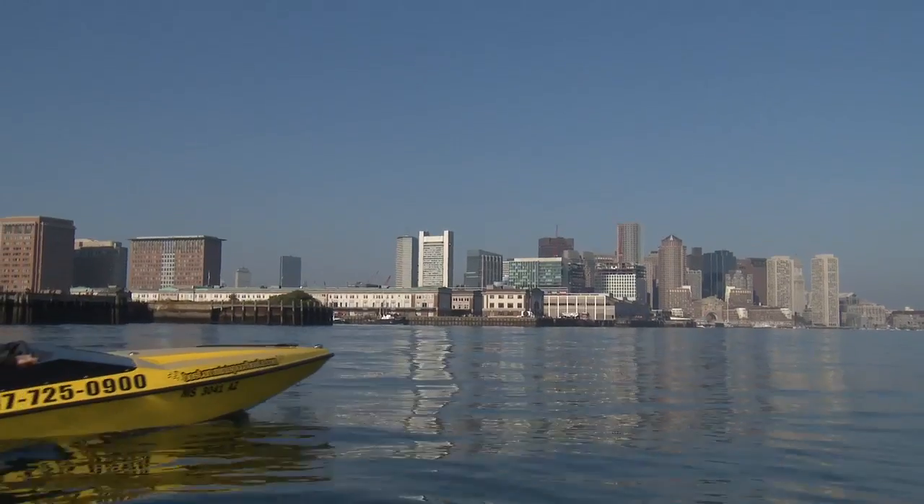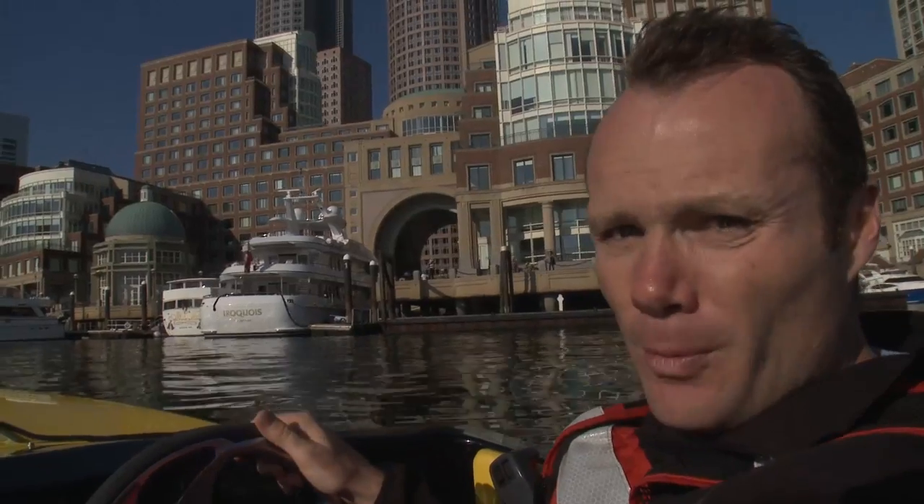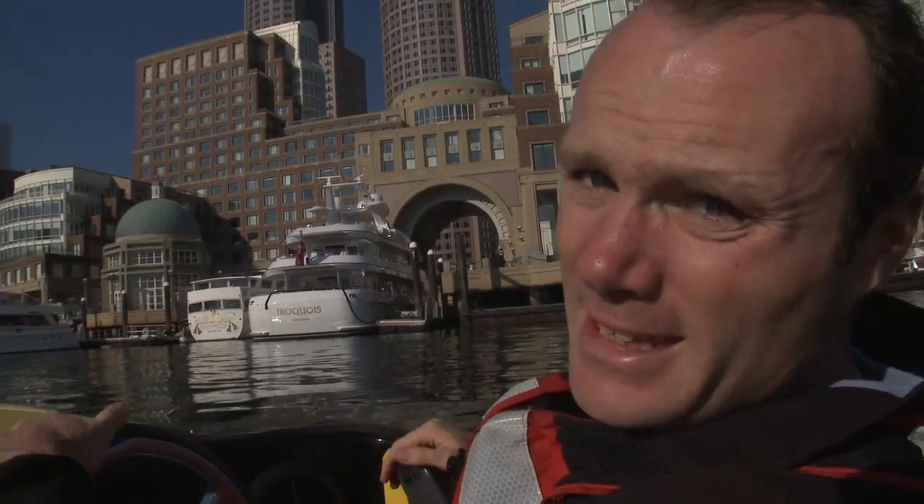And then we go down to the Fort Independence. After that, we'll go down to the JFK Library. The boat over here near the court is owned by John Henry — he owns the Boston Red Sox baseball team and, of course, Liverpool Football Club. It probably costs around £20 million, or a half an Andy Carroll.